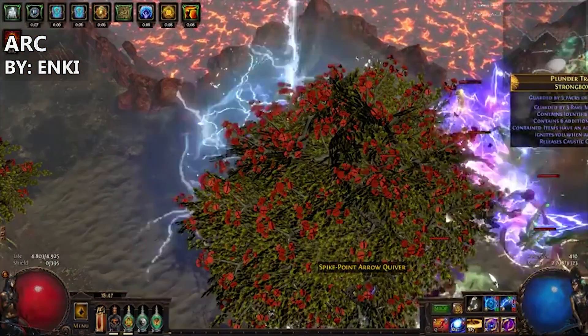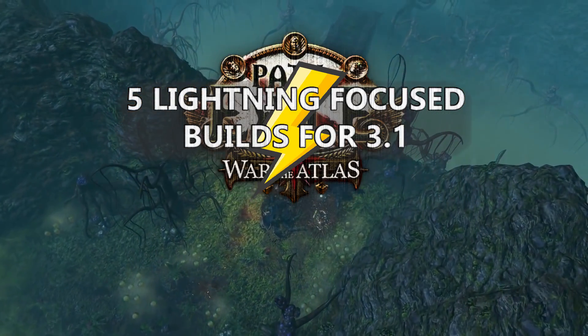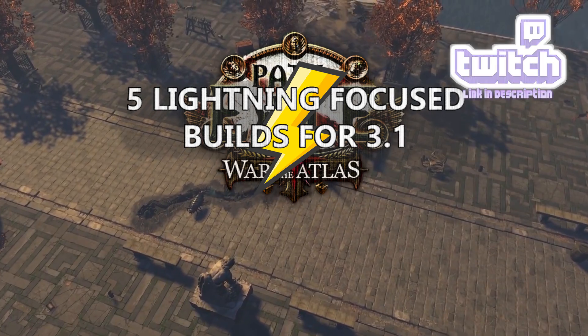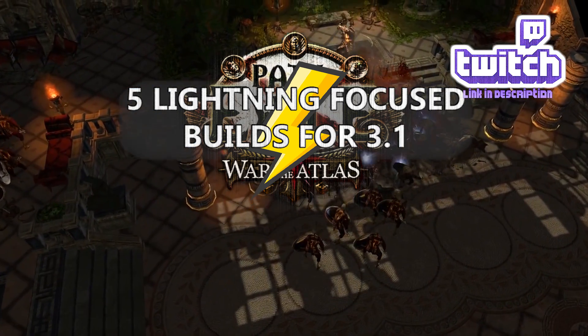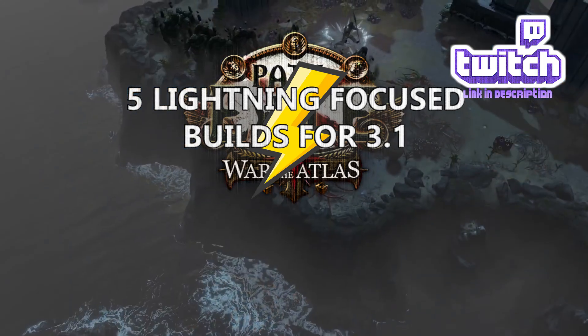That's about it for this week's build showcase. If you liked it and want to see more, don't forget to subscribe. Check out my Twitch for those live streams — you can find the link below. Let me know in the comments if you have any suggestions for themes or types of builds you would like to see showcased. Thank you for watching, and bros, do you even nerd?